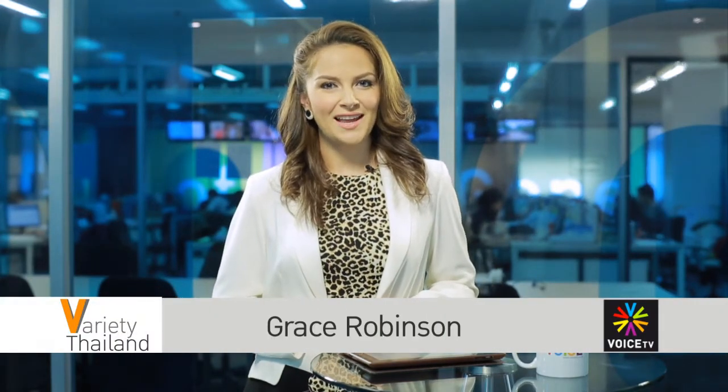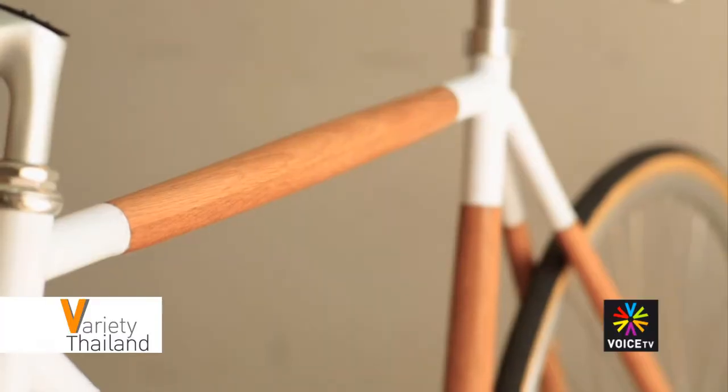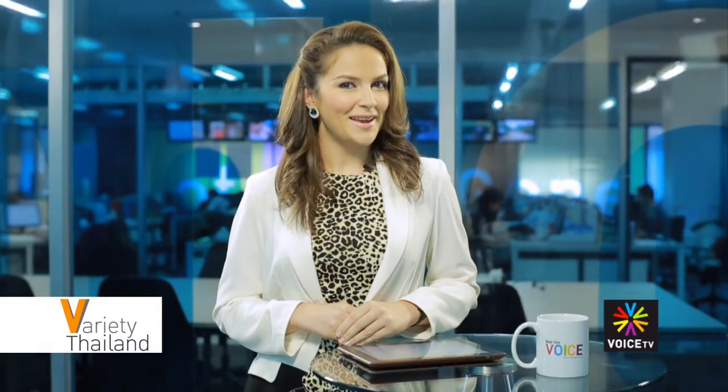Welcome to Variety Thailand with me, Grace Robinson, on Voice TV, giving you an inside view every time. Are you interested in fashionable bikes? If so, you will know what a fixie is. Today we take a look at Thai design company DOTS and their innovative take on the fixed gear bike.